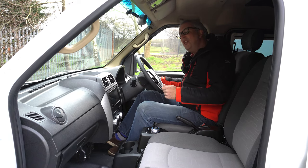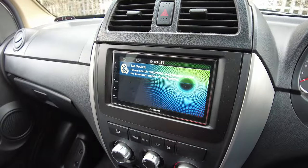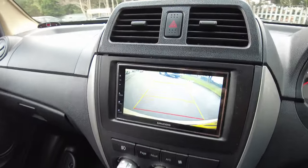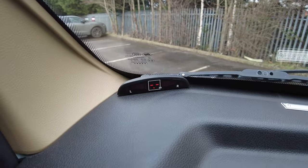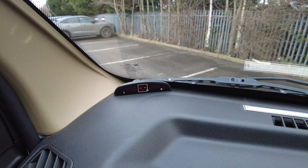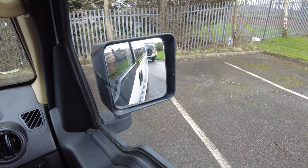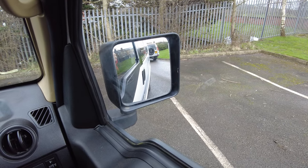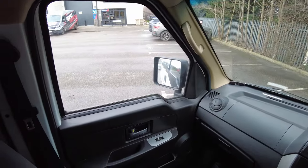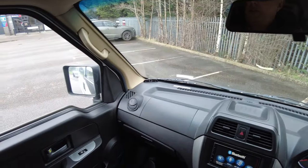It's so strange not hearing a starter motor churn into life, but very nice on the road — no engine noise at all. Selecting reverse brings up a reversing camera, which is very convenient, with a little display showing the distance in metres to objects behind, linked to the reversing sensors. The mirrors are big, proper van or coach style, giving a really good view. The driving position is high up with lots of glass and quite narrow A-pillars, so the visibility is brilliant — really good.